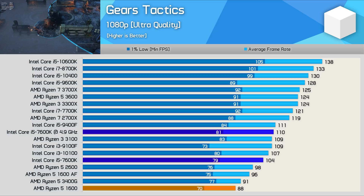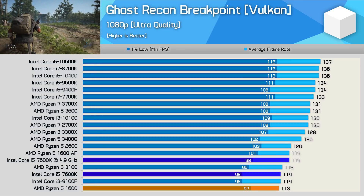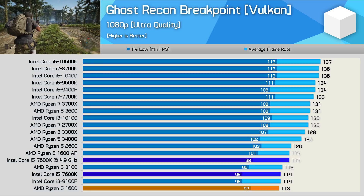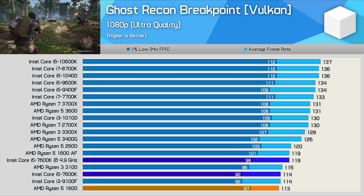That said, modern options such as the Core i5-10600K are significantly faster here — a 33% performance increase. Another game that doesn't heavily utilize the CPU is Ghost Recon Breakpoint, and as a result the four core, four-thread processor works just fine, with comparable performance seen between the 7600K and R5-1600.